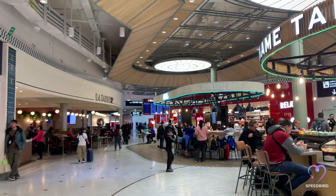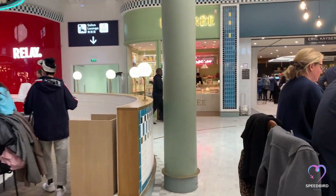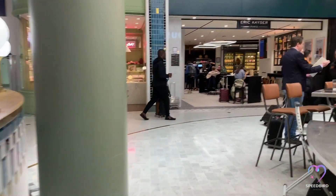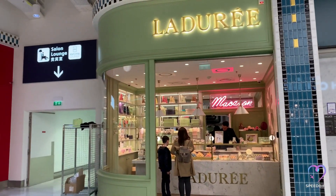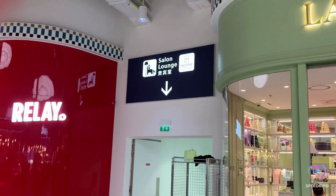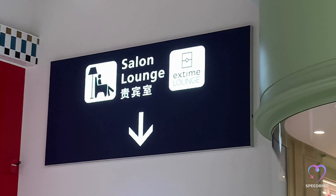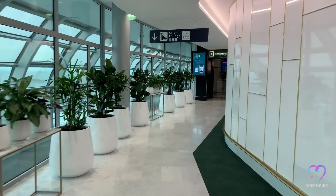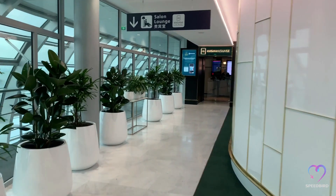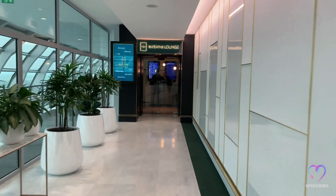The lounge can be found on the air side of the terminal, just past the duty-free area near the Ladurée shop. To enter the lounge you will need to proceed down the corridor and take the elevator up to the first floor. Upon exiting the elevator and entering the corridor, it's evident that ADP has given great attention to detail, with the addition of plants along the corridor.